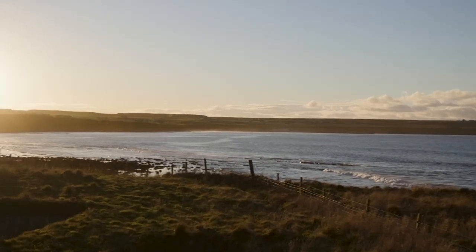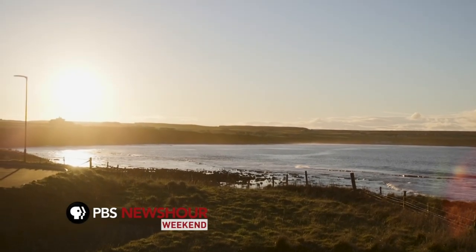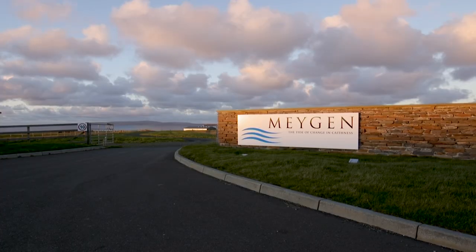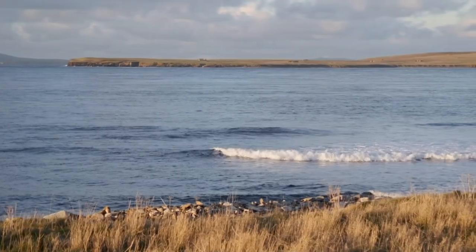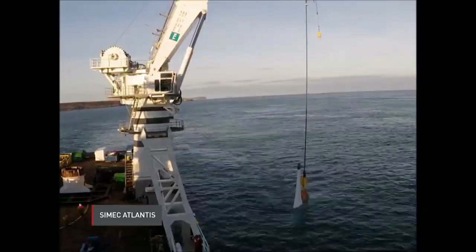Scotland is estimated to have a quarter of all the tidal energy resources in Europe, and Scottish companies have helped lead the way in developing technology to harness those currents. MeyGen, here in northern Scotland, is the world's largest planned tidal project, and over the next four years, Simec Atlantis is planning on installing more than 250 additional turbines. When it's fully done, more than a quarter of a million homes can benefit from the power generated from this array of turbines.